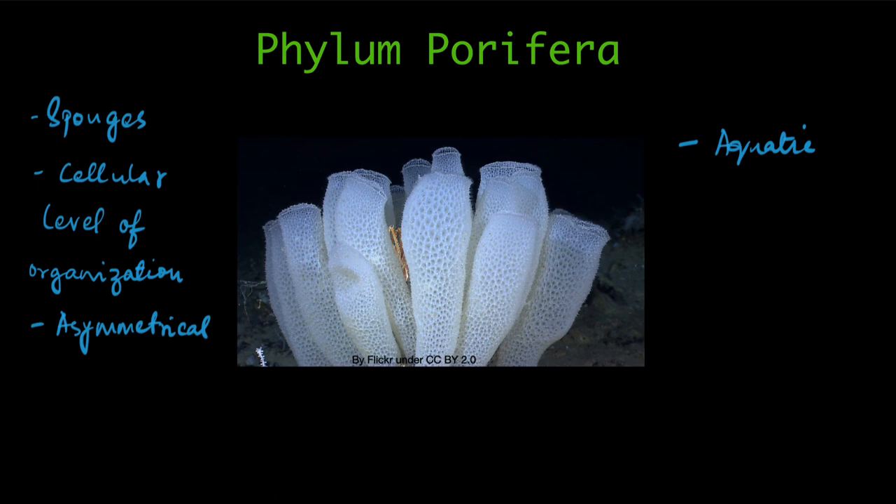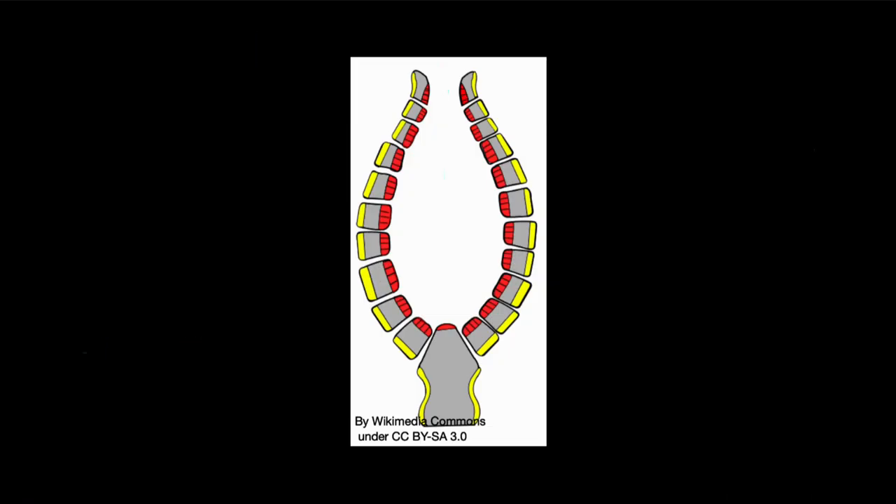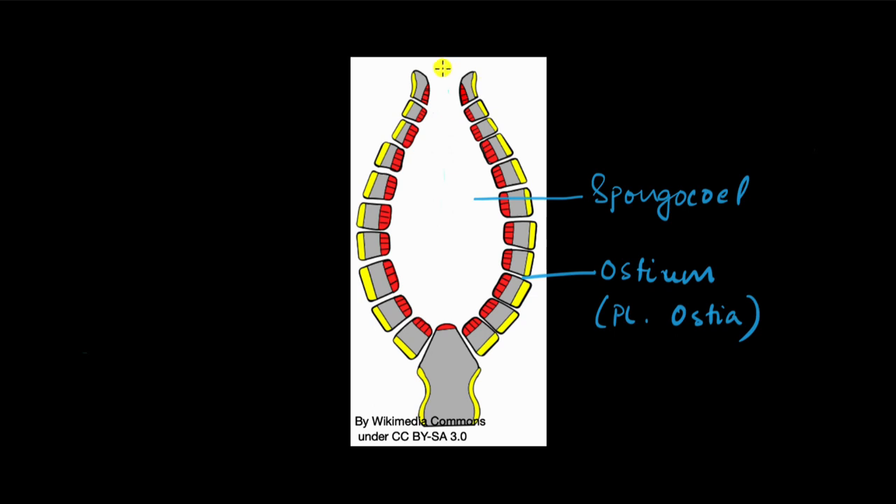How do these animals eat? For that we need to look into the detail of their body structure. If we take a cross section of their body, this is what it looks like. There is this big space in the middle, and this is called the spongocoel. Spongocoel stands for coelom — a body cavity. So this is their body cavity, hence it's called the spongocoel. And there are all these little openings in their body wall — these are all called ostia. The singular is ostium and the plural is ostia. Then there is this big opening at the top which is called the osculum.